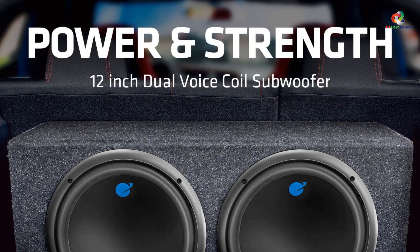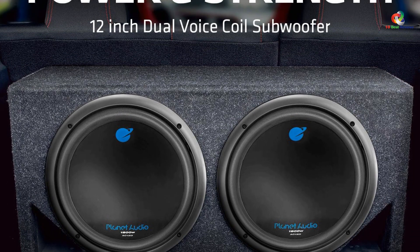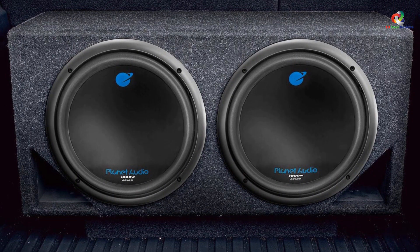It is only 13 x 13 x 6 inches in size and capable of supporting 32 Hz frequency output. Planet Audio AC-12D is not only a budget-friendly choice, it is also highly reliable with 3 years of warranty.